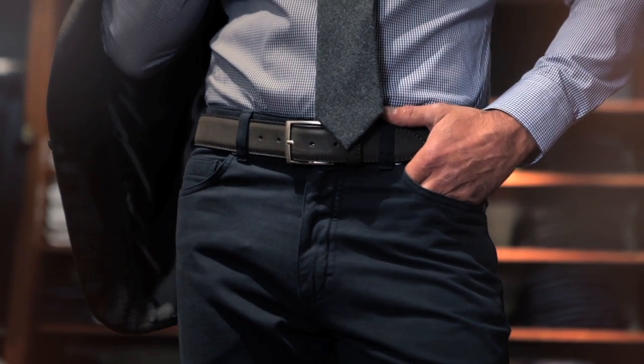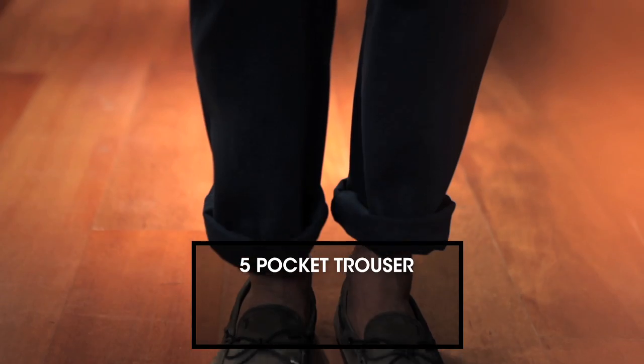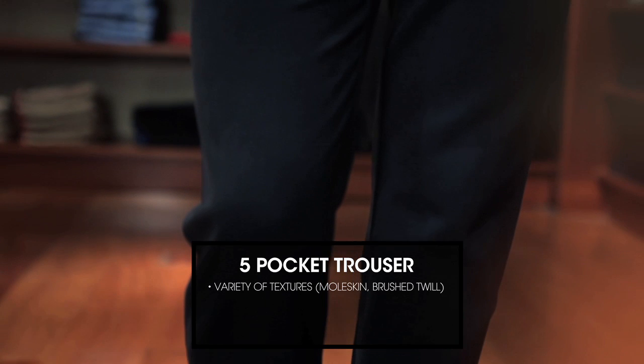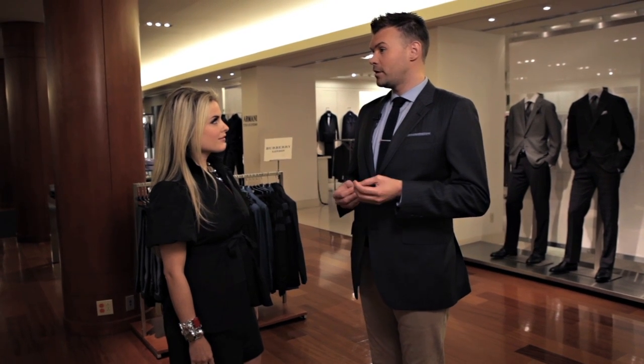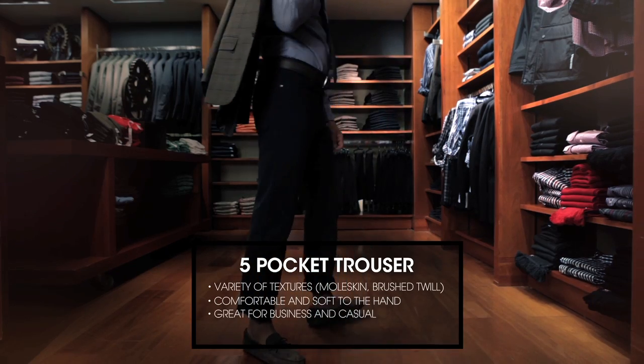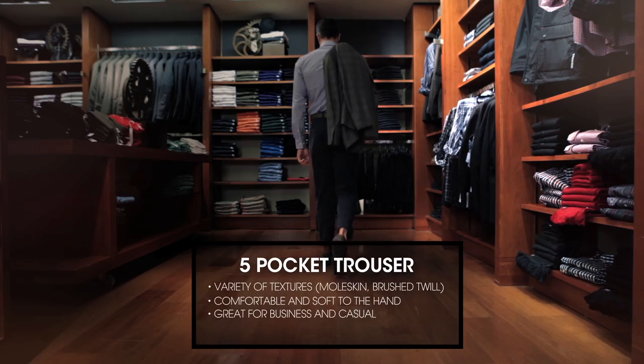But they come in a lot of great textures this year. There's moleskin, brushed cotton twill — they're a lot more comfortable and a lot more soft to the hand. So it's a great alternative to denim for that business trip, or even for workplaces that don't allow denim in their office. It's a great business casual look as well.